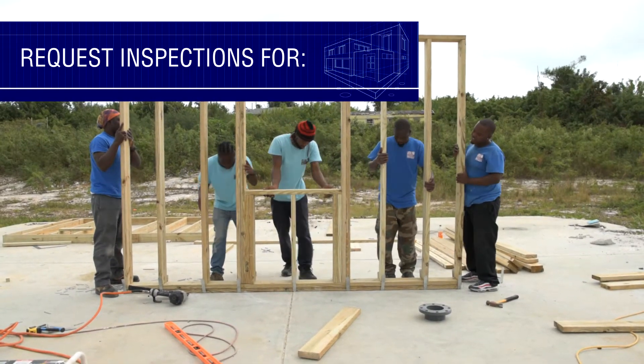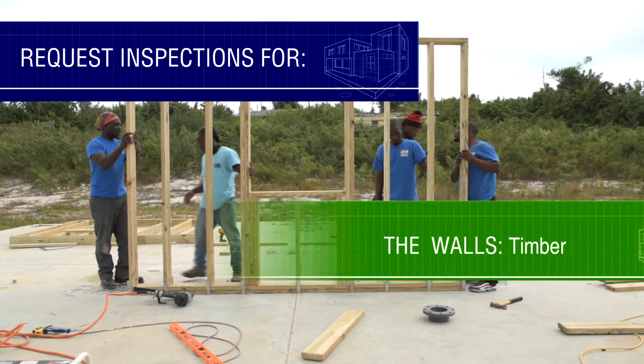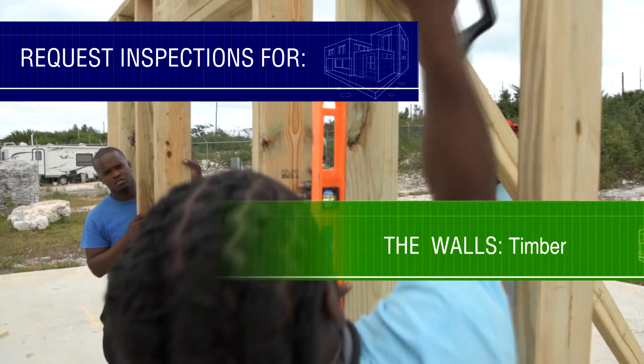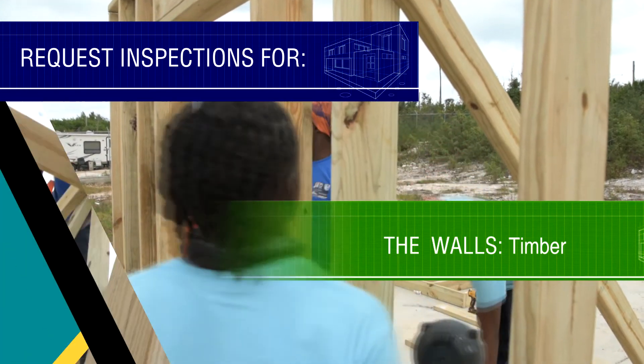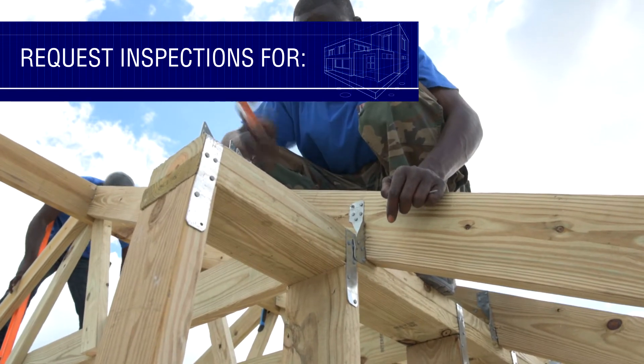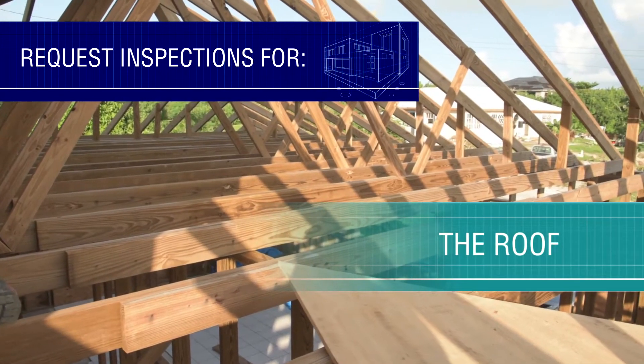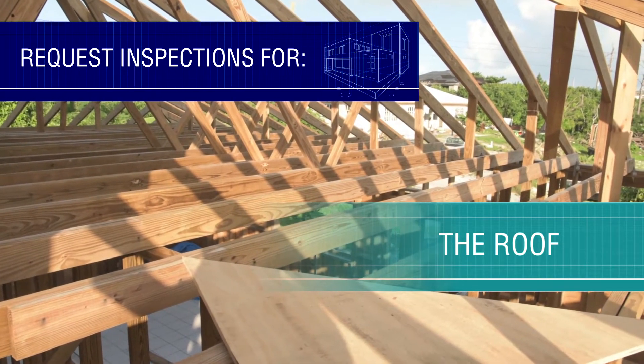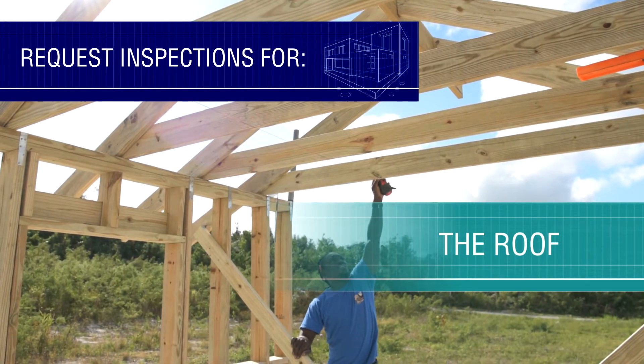If building a wood house, make sure to get the wood-framed walls inspected for proper framing as well as the proper connections and tie-downs. Make sure to get your roof inspected before the ceiling is installed. This is important to make sure the roof can withstand extreme hurricane winds.